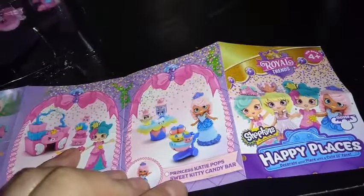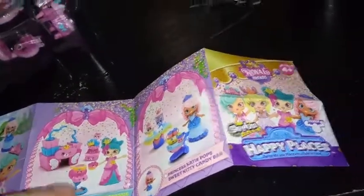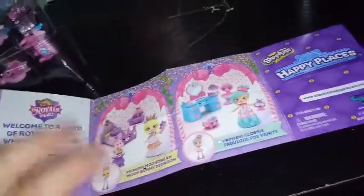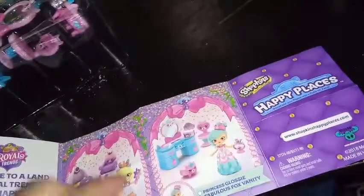Squirrels are also new to the Petkins world. And then we have Princess Katie Pops for the Sweet Kitty Candy Bar — I think Katie Pops is also another new character. So it looks like there are four packs: the candy bar, the palace party, the vanity set, and the bedroom set. I guess those last two kind of go together.